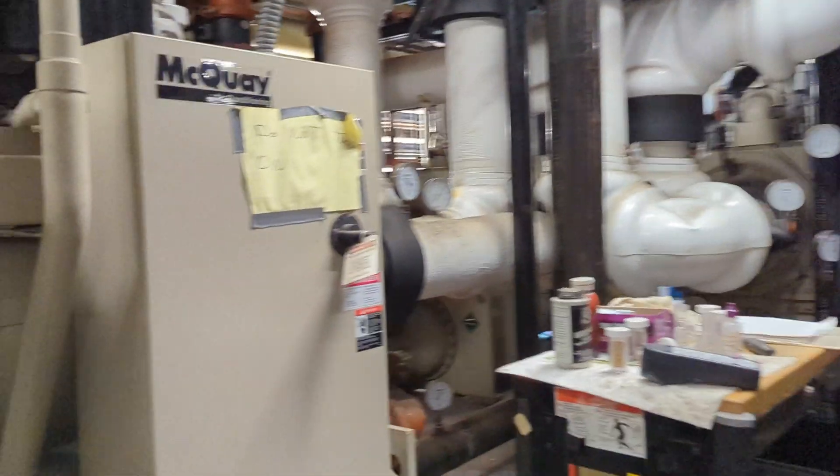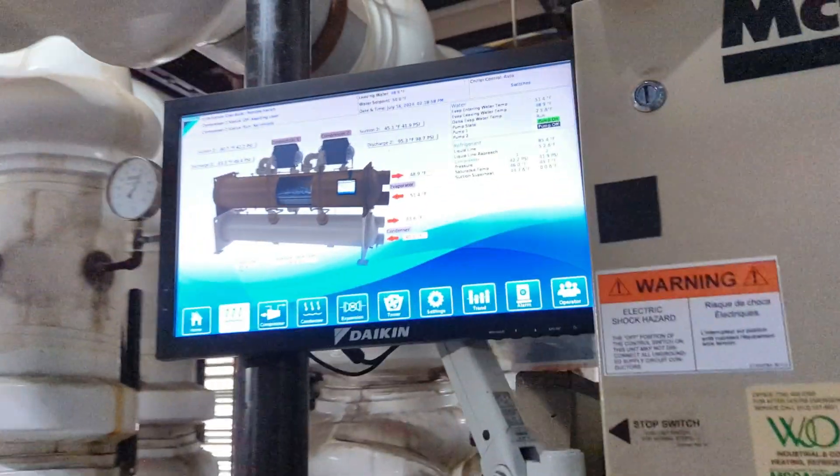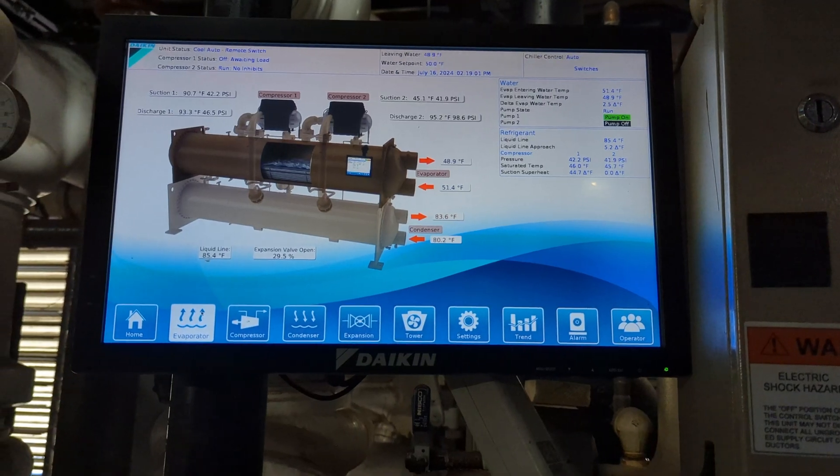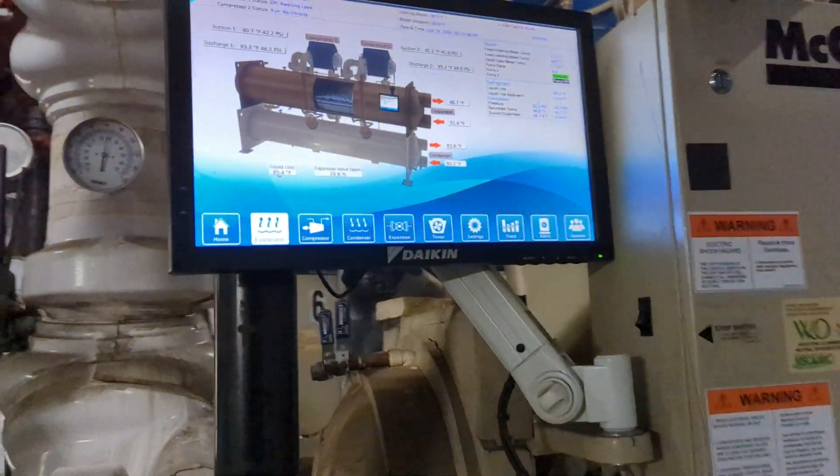These pipes are amazing. I'm so glad I'm in here, guys. I'm stimming so much. There's so much sensory input because of all this loud equipment. I have autism — yeah, I tend to stim. This is amazing. Did this already start running? So it's running. Compressor 2 is running. Compressor 1 is off. I didn't even notice the touch screen up here.